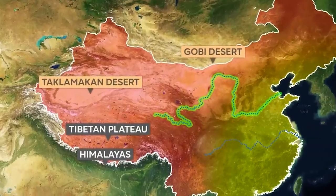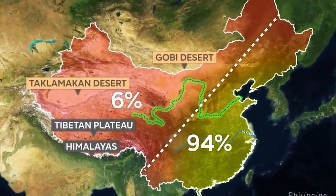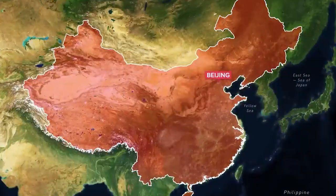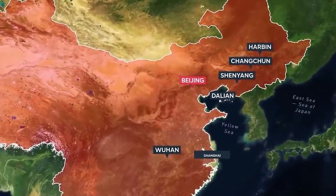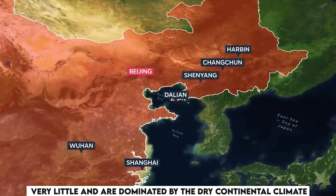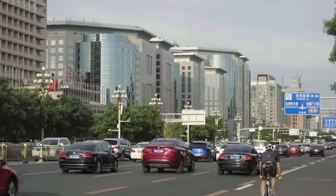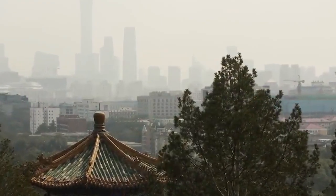China's diverse geography and climate zones affect the precipitation patterns and river flows through the country. China has a highly uneven distribution of water resources across its vast territory. While southern and eastern China enjoy abundant rainfall, northern and western China receive very little and are dominated by the dry continental climate. This leads to water scarcity and imbalance in the north, where water demand is high for economic growth, domestic use, and irrigation. On the other hand, the south faces frequent floods.